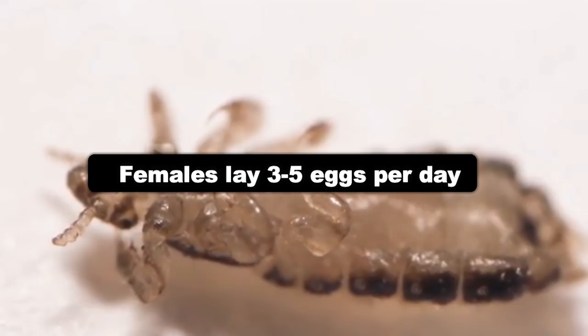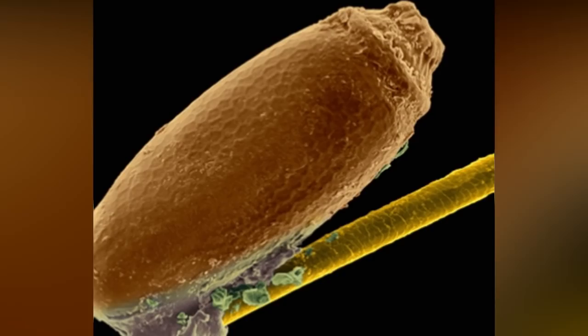Female lice lay three to five eggs per day and live for 30 days with food. Lice eggs are teardrop shaped and glued to one side of the hair shaft on an angle.